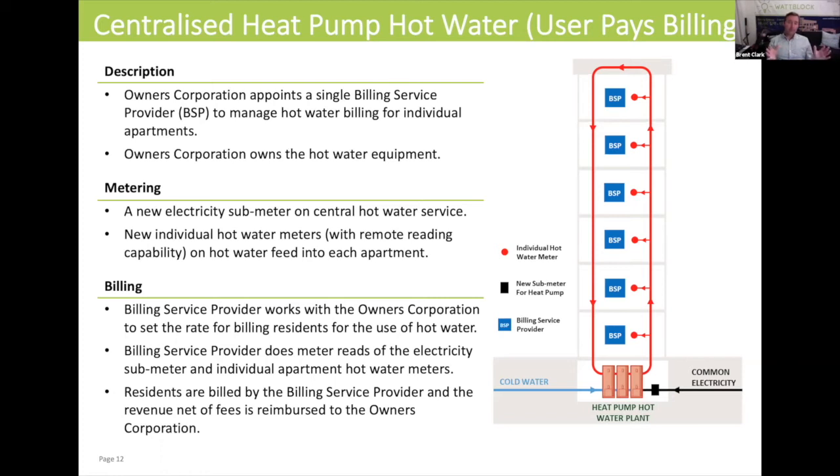In this particular model, you've got something called a billing service provider — which is not Gemina. It might be a third-party company such as Wing Connect, responsible for doing all the meter reads for the individual apartments on their hot water meters. You would not have a choice to switch between Origin, AGL, or Energy Australia for your gas and hot water bill. You would all be in a group buying situation with one billing service provider, but the owners corporation can negotiate with that billing service provider to set the rate for billing residents for the use of hot water.